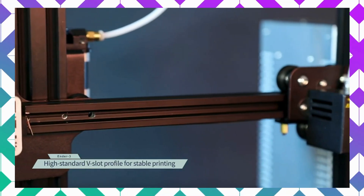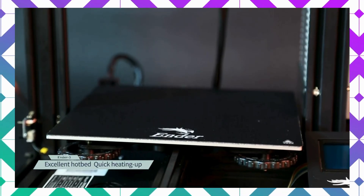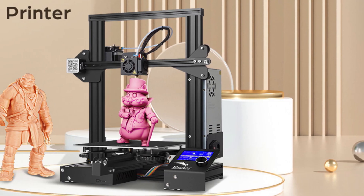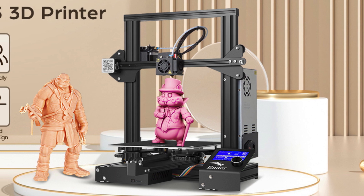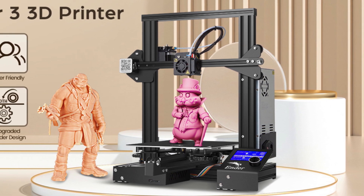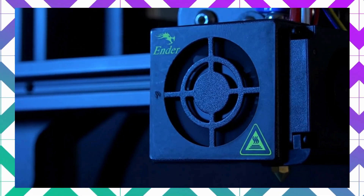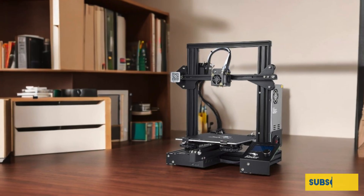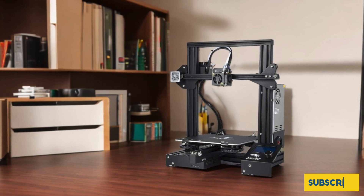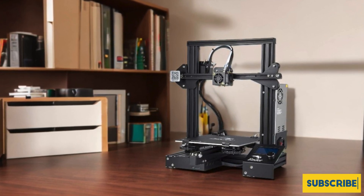The upgraded extruder technology minimizes issues with clogging and ensures smooth, silent movement thanks to durable POM wheels, providing a quieter and more reliable printing experience. Additionally, its safety-protected power supply heats the print bed to 100 degrees in just five minutes, allowing faster print starts. Rigorous testing on key components guarantees consistent performance and quality. The Creality Ender 3 combines user-friendly assembly, advanced features, and reliability — ideal for anyone new to or experienced with 3D printing.